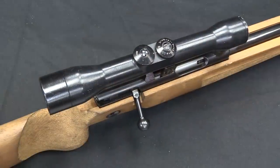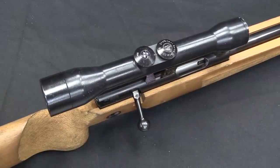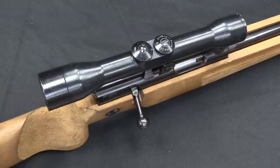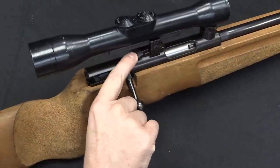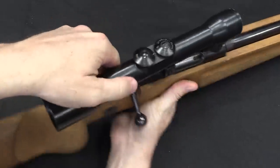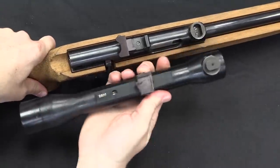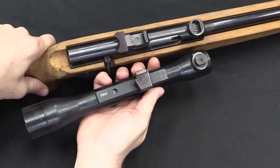The scope here is a pretty simple 4-power Zeiss Jena scope. It has a very simple German post style reticle to it. And it is an easily detachable scope — we have a little tab here, and if you pull that down, you can then slide the scope around like so and lift it off. This is very much an old style scope mounting method.